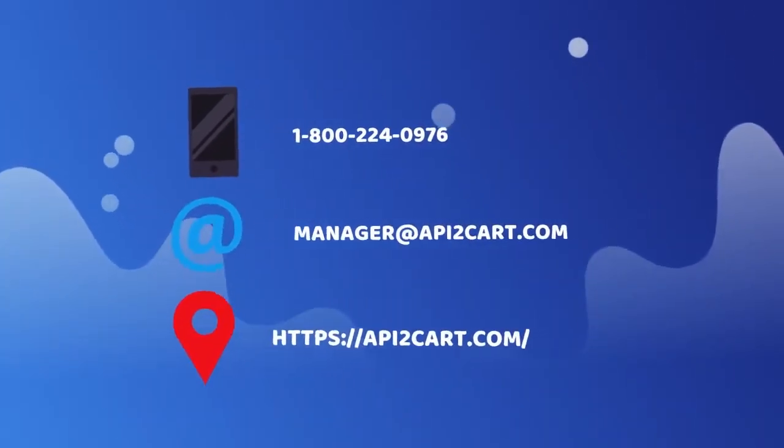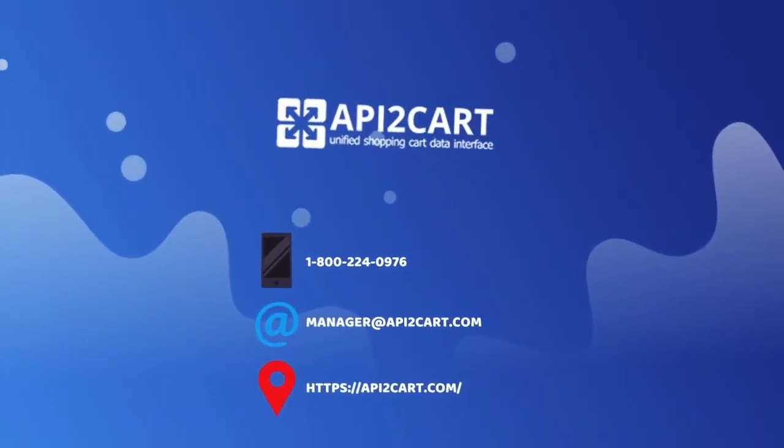Register your API2Cart account and try the service for 30 days for free now.